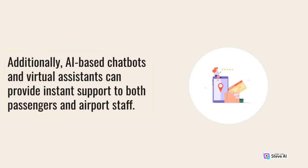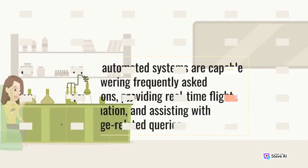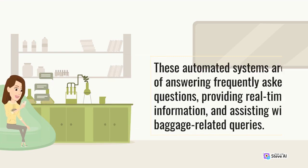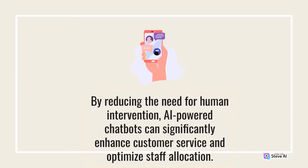Additionally, AI-based chatbots and virtual assistants can provide instant support to both passengers and airport staff. These automated systems are capable of answering frequently asked questions, providing real-time flight information, and assisting with baggage-related queries. By reducing the need for human intervention, AI-powered chatbots can significantly enhance customer service and optimize staff allocation.